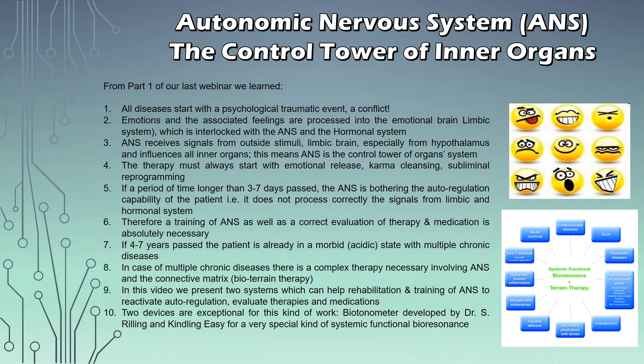Let's kick this off by reminding ourselves some of the most important information presented in the first part of this series about what the Autonomic Nervous System is, how it works and why it's so important. We learned that all diseases start with a psychological traumatic event or unresolved conflict, and that emotions are processed in the emotional brain — also called the limbic system — which is interlocked with the Autonomic Nervous System and then with the hormonal system. The ANS then influences all inner organs, making it the control tower of all your organs.